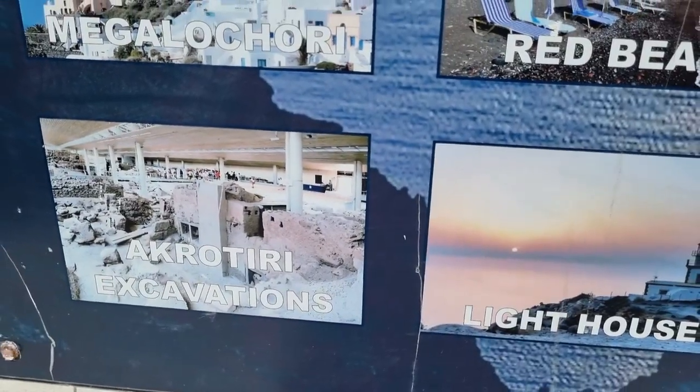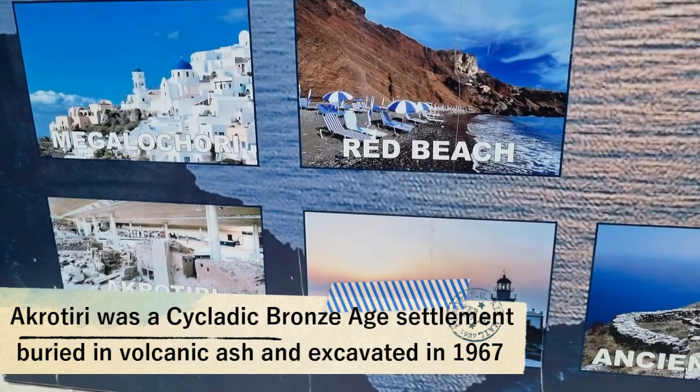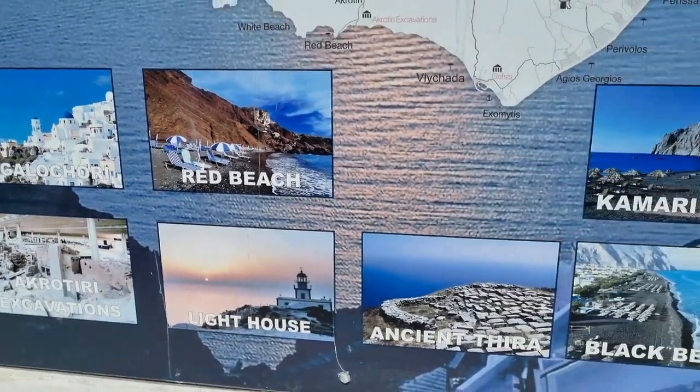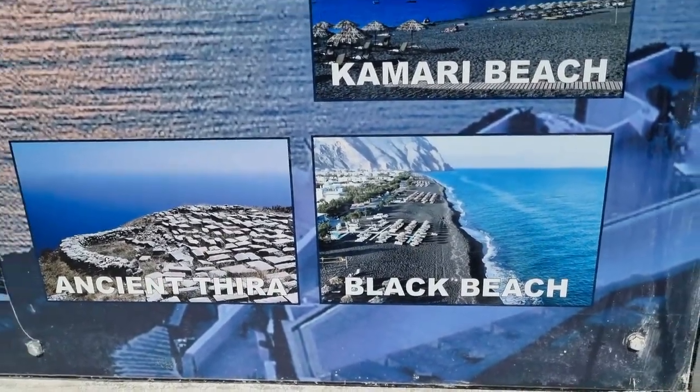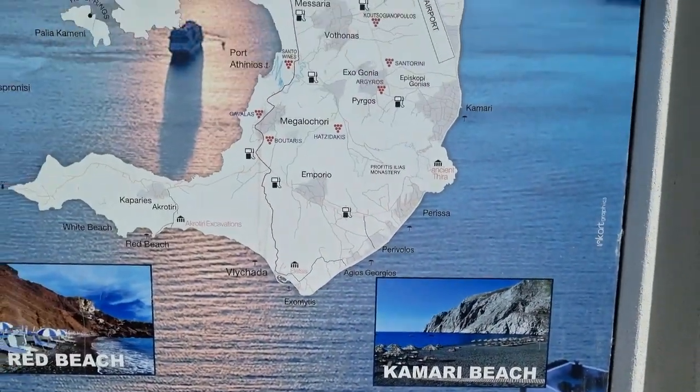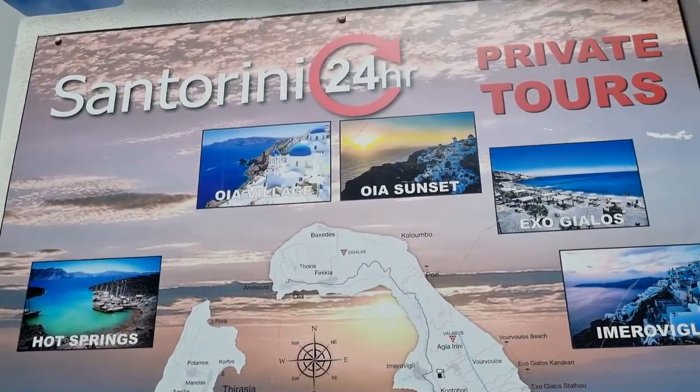There's Akrotiri, which was found at the end of the 20th century — the old city. There's a black beach with volcano sand. And this is the whole map of Santorini.